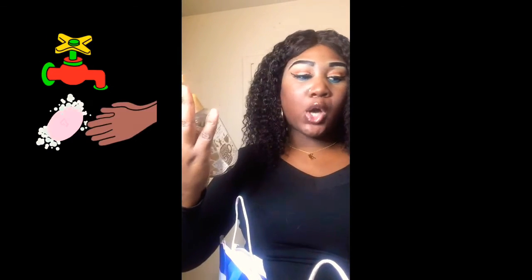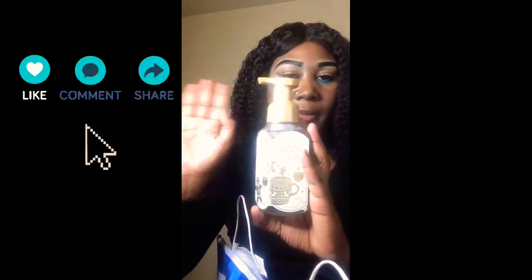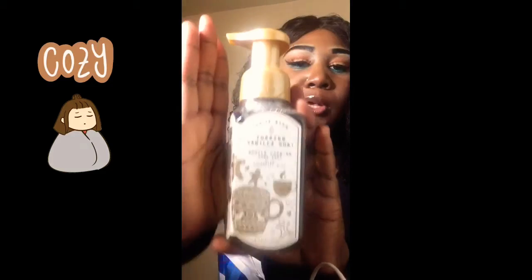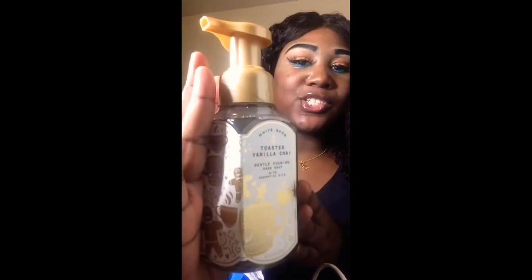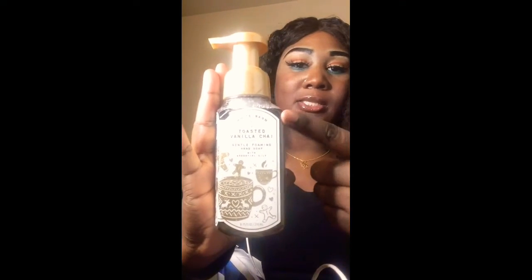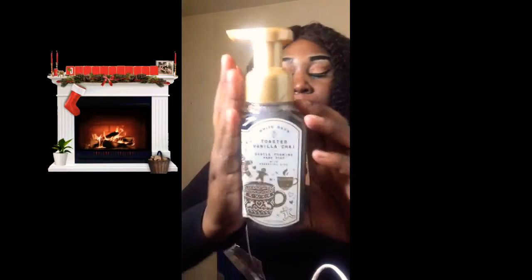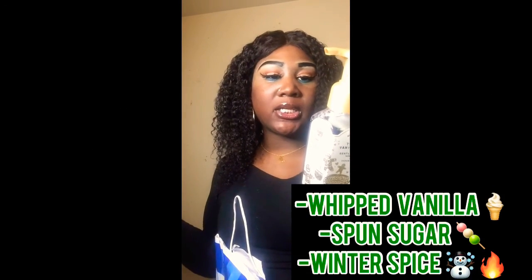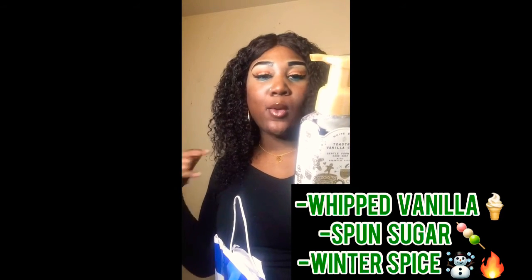I usually don't choose scents like cocoa, caramel, pumpkin, or anything pancake-syrupy, but this is Toasted Vanilla Chai, and it smelled so good in the store that it sold me on something I normally wouldn't pick. The packaging is really cute with little gingerbread men and coffee cups — I absolutely love this one. It's from the White Barn collection and has keynotes of whipped vanilla, spun sugar, and winter spice.